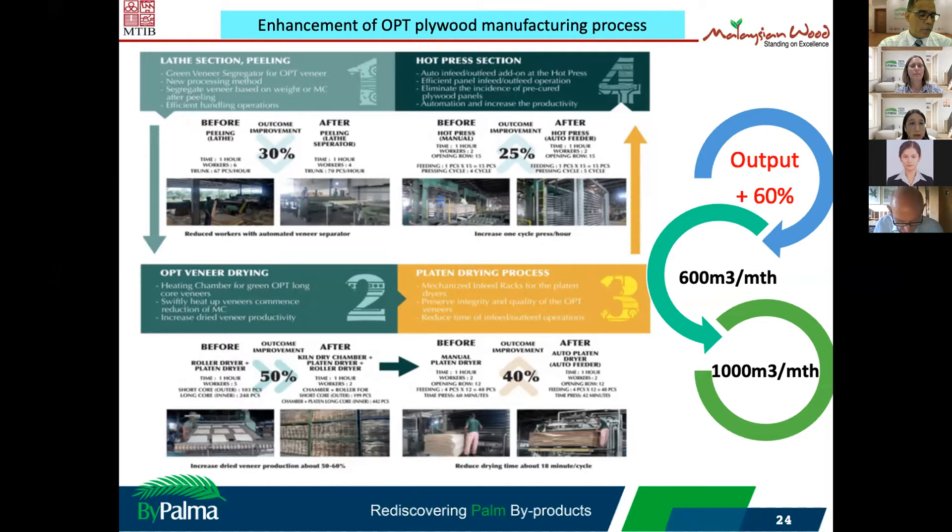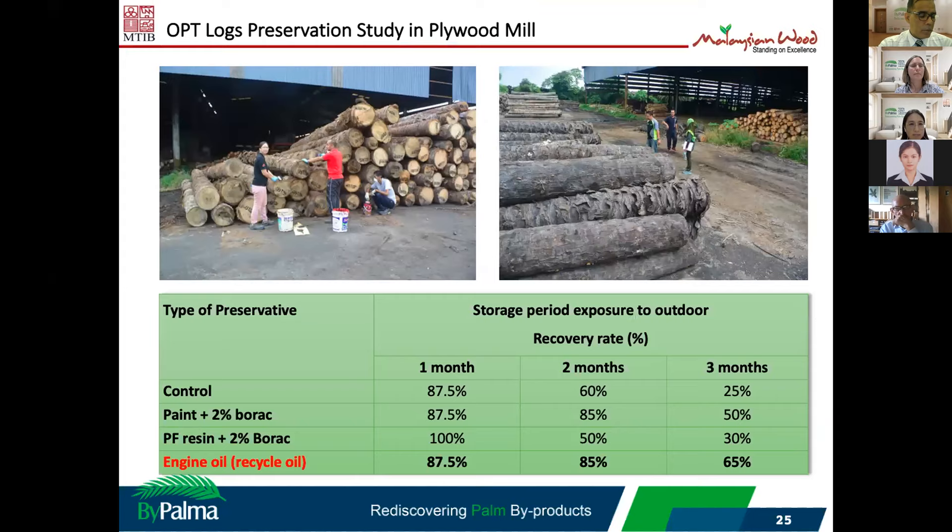We also did some enhancement to the plywood manufacturing process, including modifying some of the machines during processing. This may improve output by about 60% of capacity — we tried from 600 cubic meters per month and can now increase up to 1,000 cubic meters per month with the enhancement process.